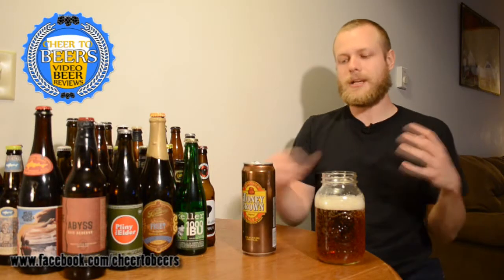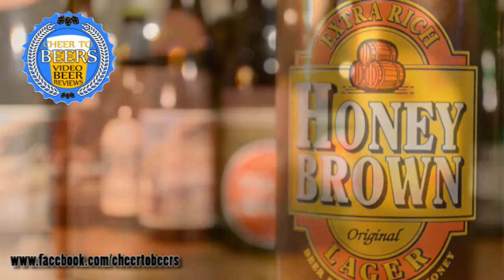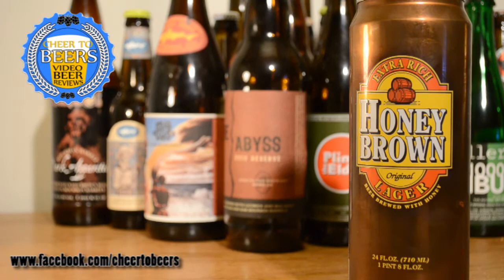In this review we're looking at Extra Rich Honey Brown Original Lager from Dundee Brewing Company in Rochester, New York. I picked this can up for 99 cents, which is a great deal — you see the 12-packs of their 12-ounce bottles for around $12.99, about a dollar per bottle, but this is 99 cents for 24 ounces. I've had this beer before but it's been a long time, so let's get into it.